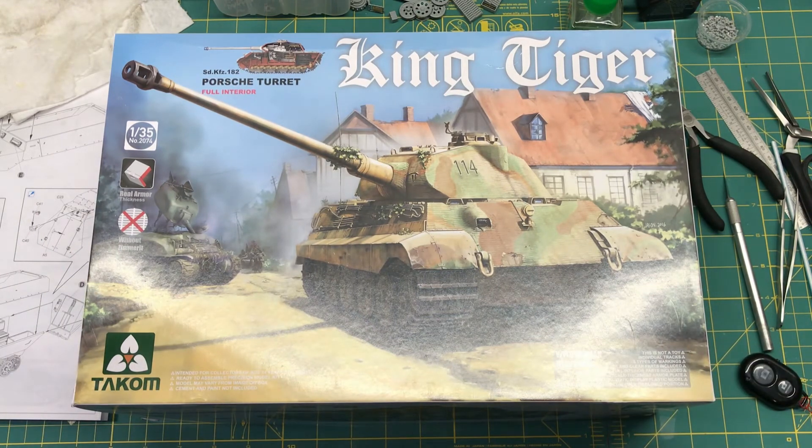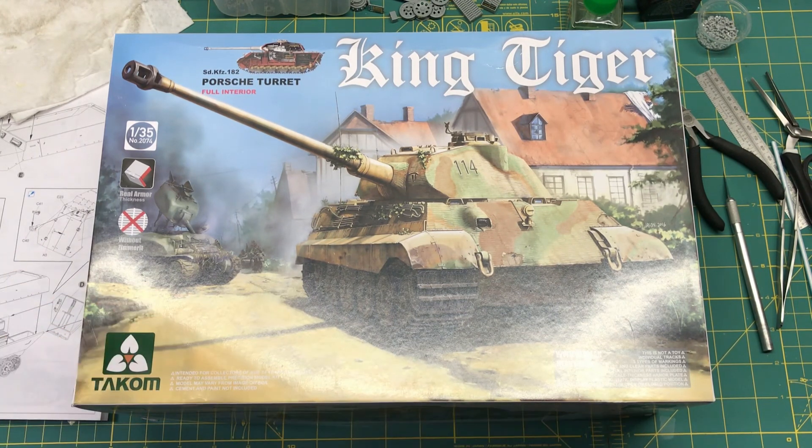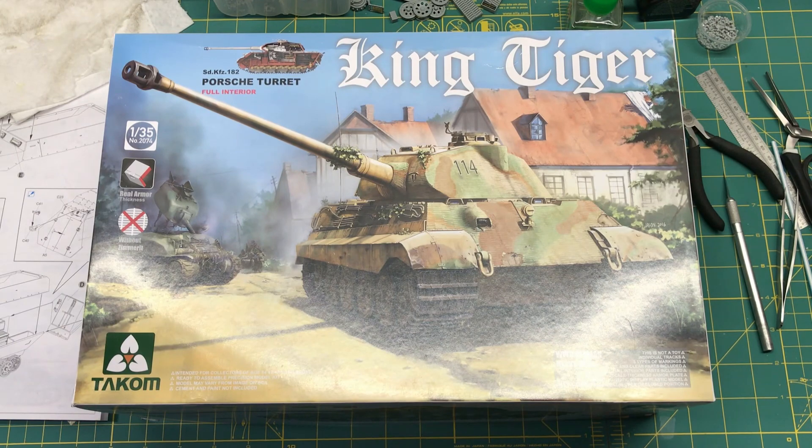Keep an eye out in the near future for a Tacom King Tiger box look-through. Anyway, thanks for watching everybody — this is what I got in the mail today. Thanks again Patrick, stay tuned and I'll see you all later.